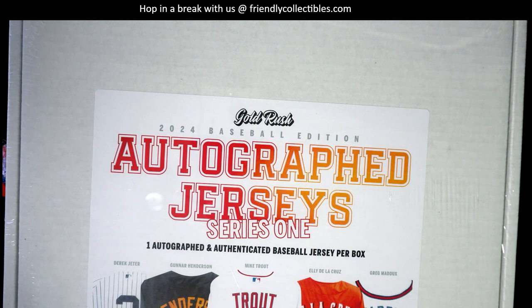It's time, let's do it! Gold Rush autographed baseball jerseys, box number 107. Yesterday we pulled an awesome Charlie Sheen autographed jersey from the movie Major League — an Indians jersey. That was pretty awesome.